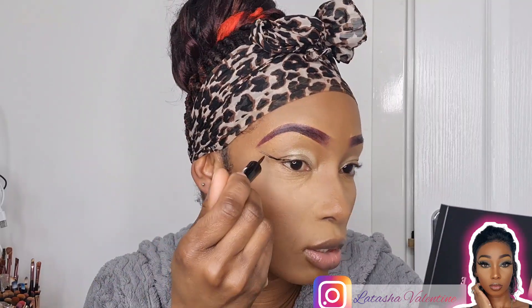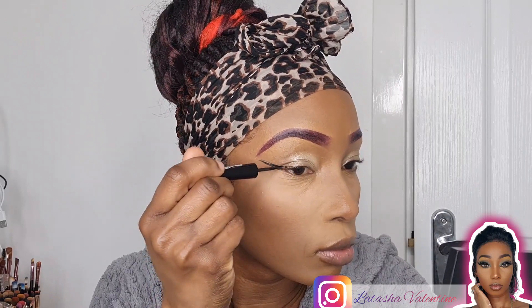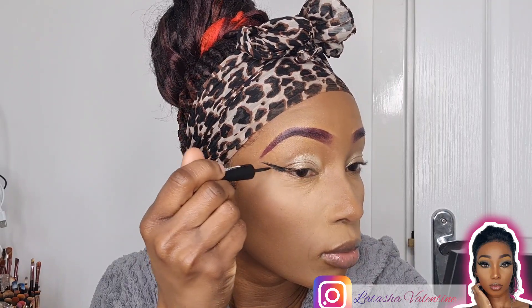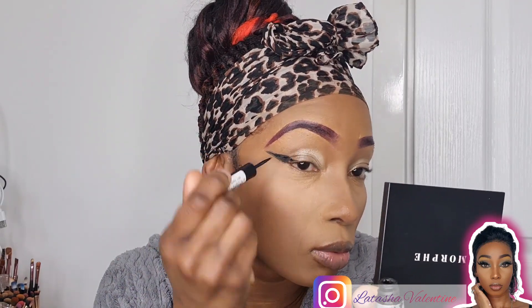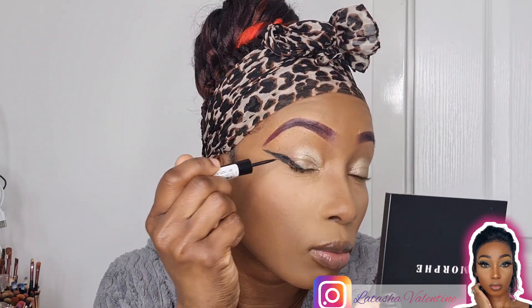Oh no, it looks a bit messy. I'm going for a kind of strong wing — very thick and very bold. That's actually not bad, but the problem is I need to make the other side match this side, and that's going to be very tricky.